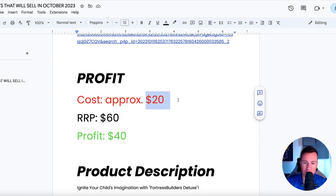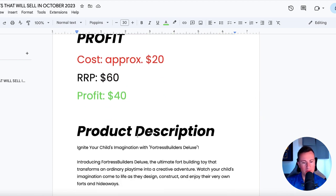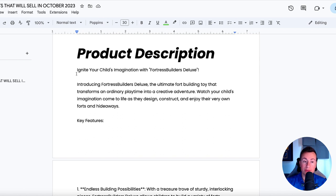As for profit margin, the cost is perhaps $20 delivered, and I'd sell it for $60. I think you could probably sell it for a lot more — I would pay $100 for one of these given the amount of fun and the amount of use you'd get. Even at the bottom end, you're still looking at a decent profit margin of $40. Product description: 'Ignite your child's imagination with Fortress Builders Deluxe. Introducing Fortress, the ultimate fort-building toy that transforms ordinary playtime into a creative adventure. Watch your child's imagination come to life as they design, construct, and enjoy their very own forts and hideaways.'